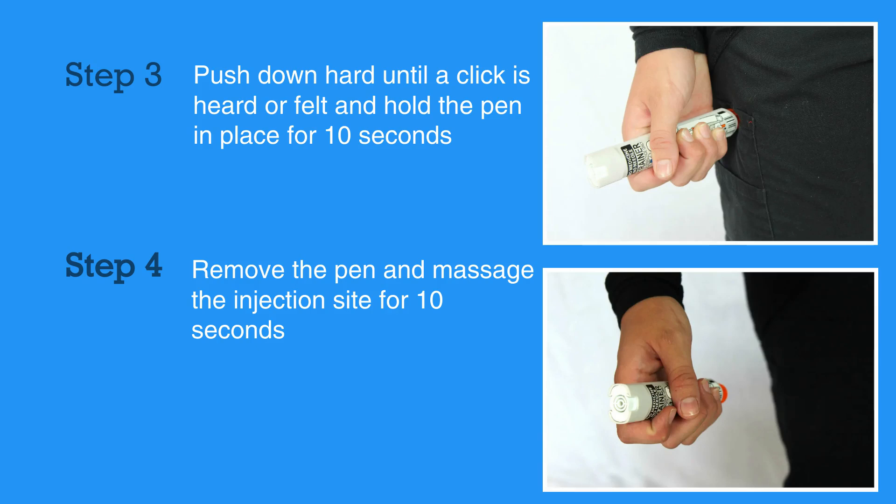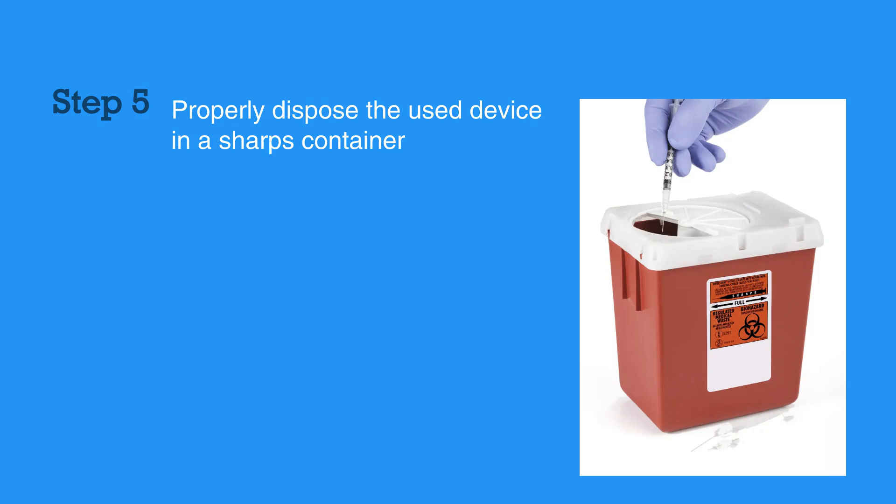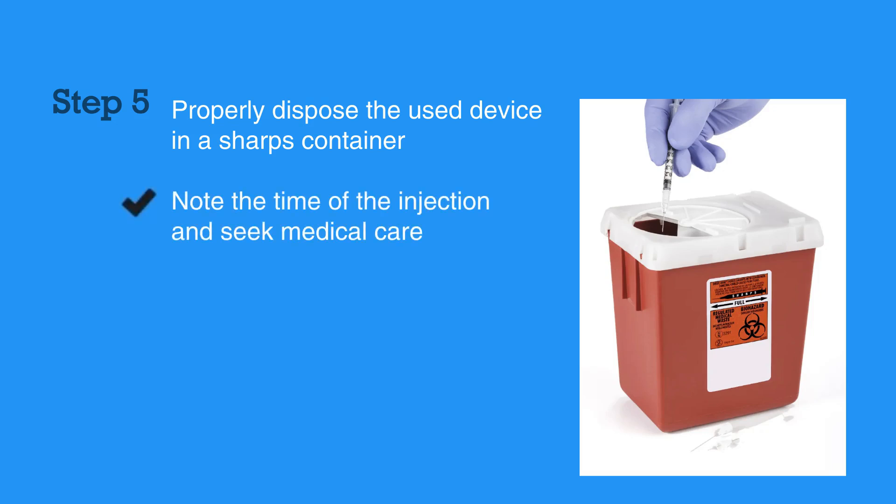Remove the pen and massage the injection site for 10 seconds. Properly dispose of the used device in a sharps container. Be sure to note the time of the injection and seek medical care. Epinephrine will wear off, and the individual receiving an injection should be evaluated at an appropriate medical facility.